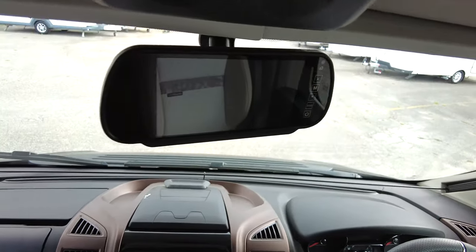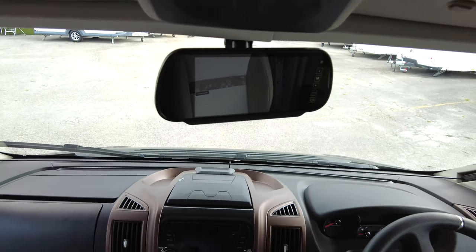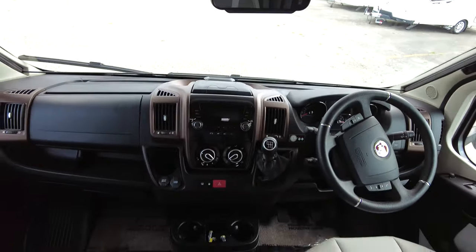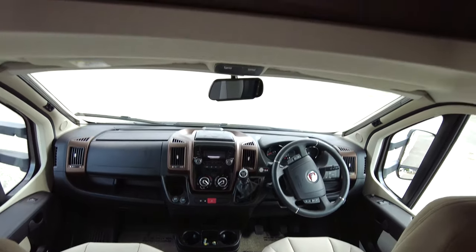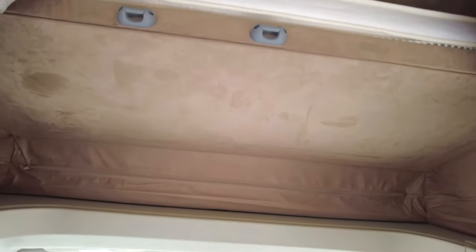Looking up at the rear view mirror, you'll see it's not actually a mirror — it's a digital display screen. When you engage reverse gear, it'll automatically turn on and show you what's behind the vehicle. You've also got cab blinds, and a pull-down double bed over the cab, nice and simple to use. You will need a little ladder to get up there and gain access.